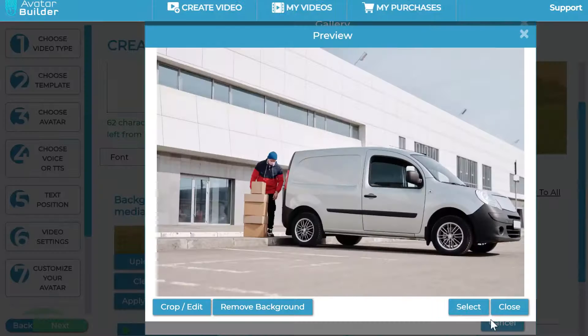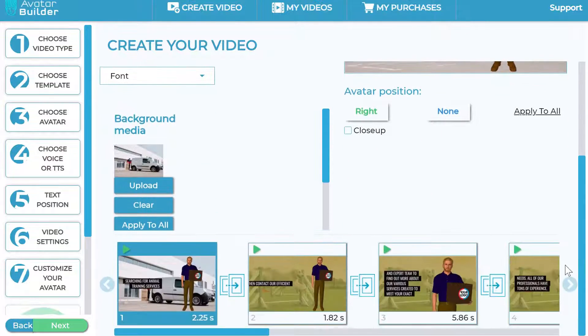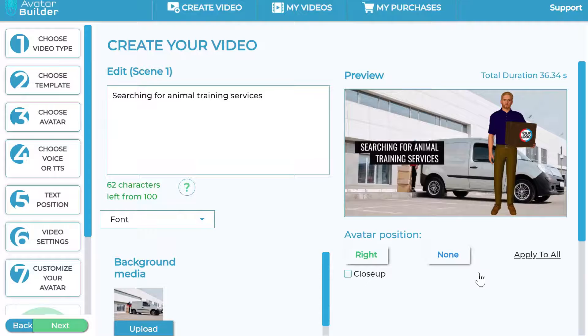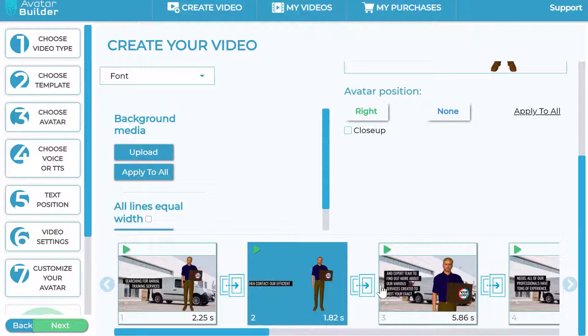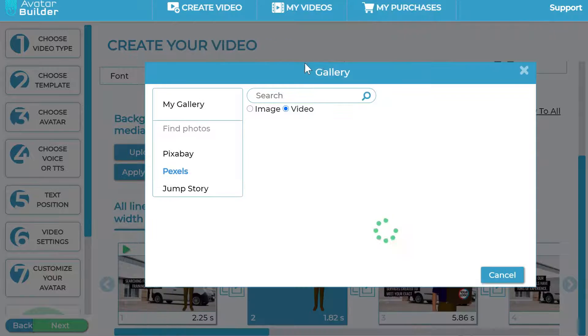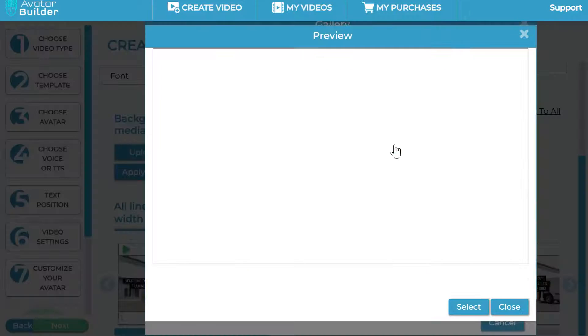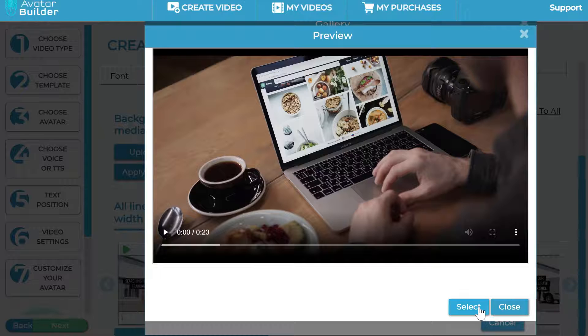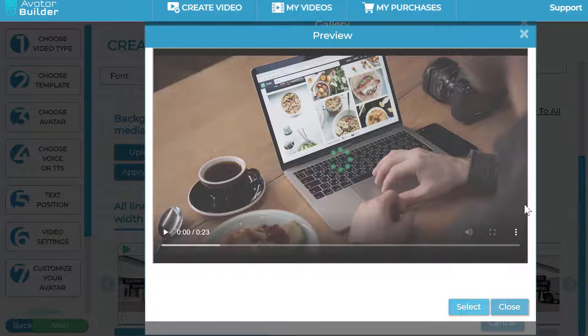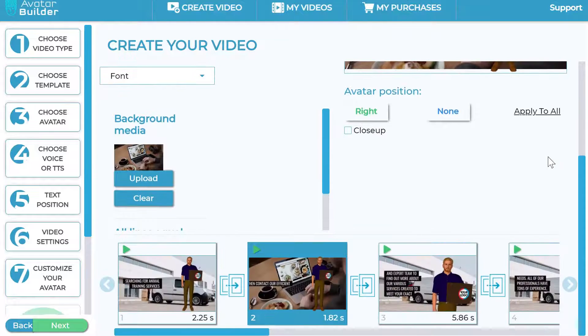You can select a background, remove the background from an image, and see it automatically update for that particular scene. You can go to the next scene and do the same, or apply a background to all scenes by clicking 'apply all,' or clear it and upload a new background. You can even choose a video background and the app intelligently crops and sorts it for a beautiful result. You can add multiple video backgrounds and do all kinds of cool combinations throughout your scenes.